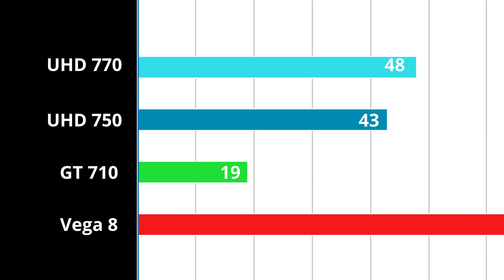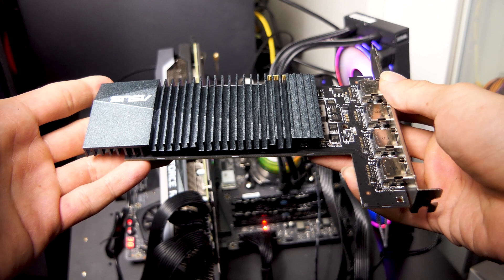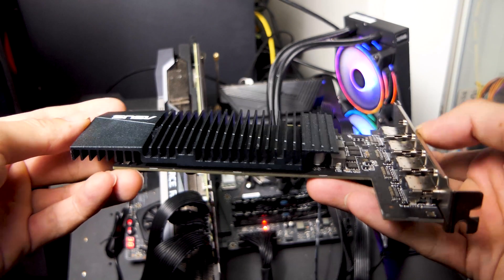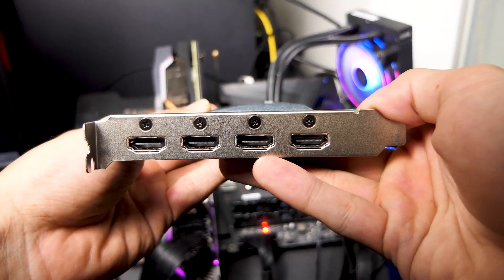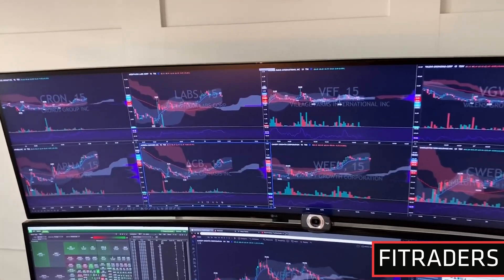As for the GT 710, it had its glory days, but it loses out to all three onboard graphics. It may not be your first choice when buying graphics, but don't count it out yet — having four HDMI ports is quite a rarity these days, and it will be useful if you need more than one HDMI port.